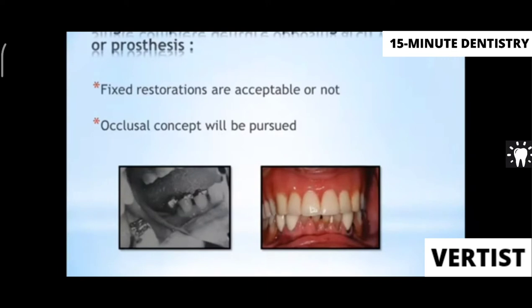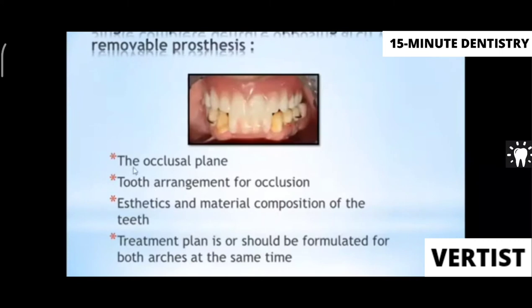When giving a single complete denture opposing a removable partial denture, you must consider the occlusal plane, tooth arrangement according to the opposing arch, aesthetics, and material selection of the teeth — all decided according to your treatment plan.